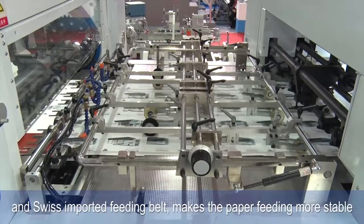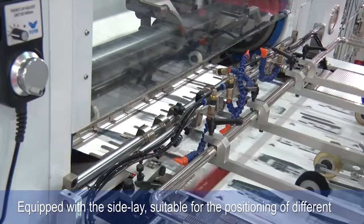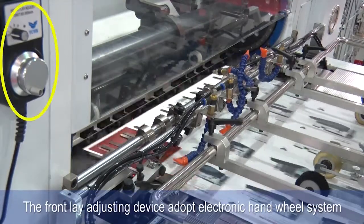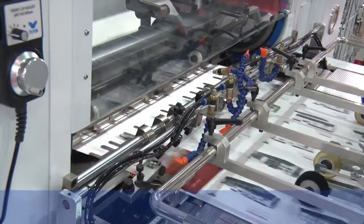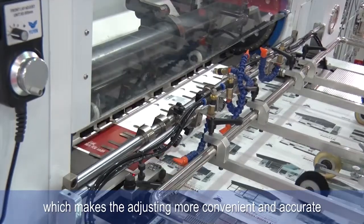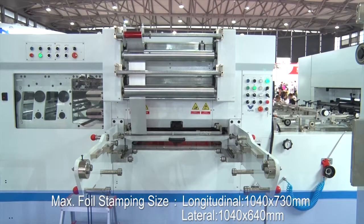Swiss imported feeding belt makes paper feeding more stable. Equipped with a side lane suitable for positioning different sizes and thicknesses of paper. The front ledge adjusting device adopts an electronic control wheel system, which makes adjusting more convenient and accurate.